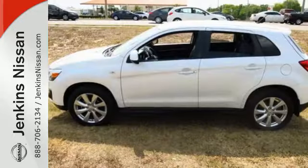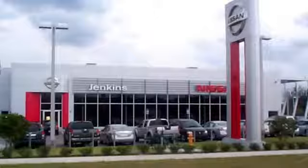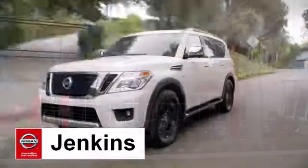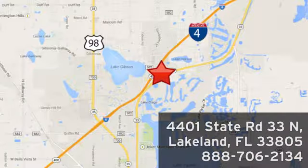Get on the road in this Outlander Sport today and start a new adventure. At Jenkins Nissan, honesty is our policy. We're conveniently located at 4401 State Route 33 North in Lakeland, Florida.